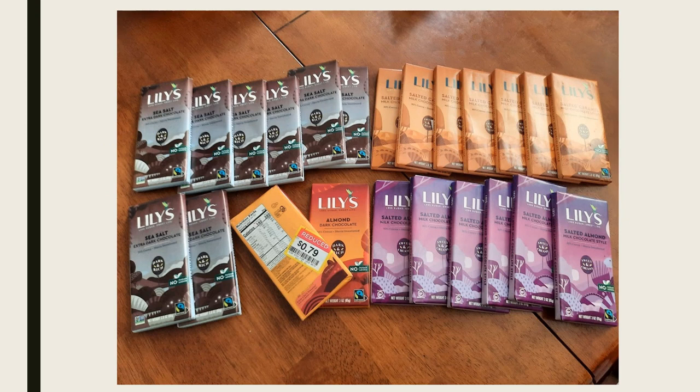I want to share a little Woohoo deal I got the other day — I posted it on Instagram. I went to pick up a prescription for my dad at Kroger and it wasn't ready, so my daughter and I checked out the Woohoo clearance section. They had all of these Lily's chocolate bars for 79 cents! Follow me on Instagram and Facebook — those are the best places to reach me.